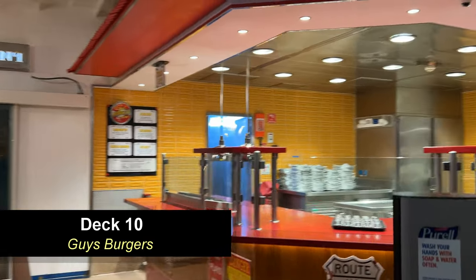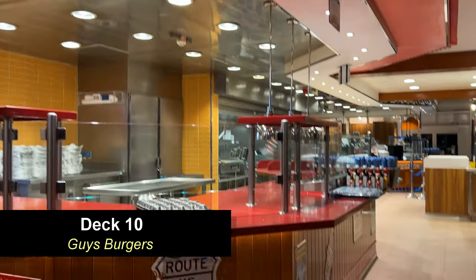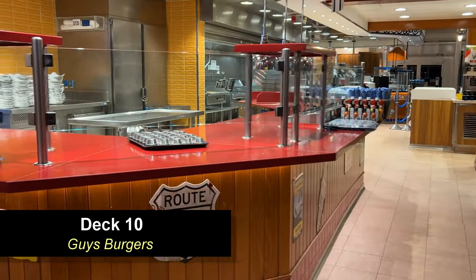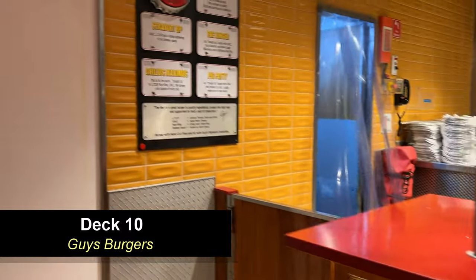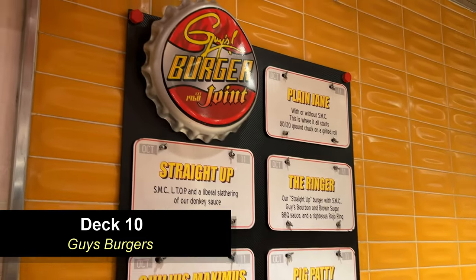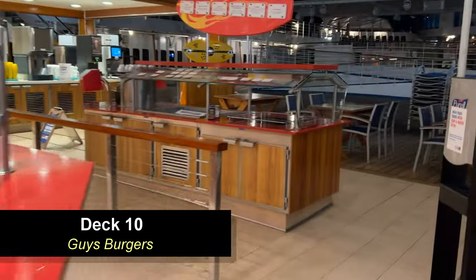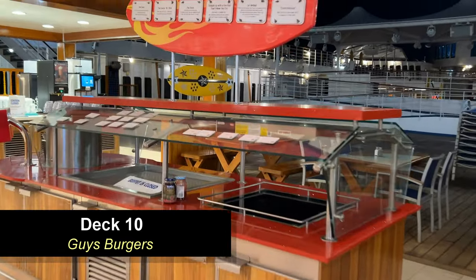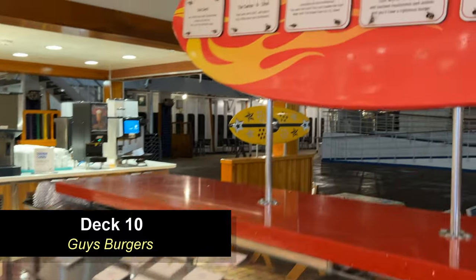There are several options that you can have your burgers pre-made to, or you can go plain and customize them at the toppings bar. The options include Straight Up, My Favorite, The Ringer, Chili Maximus, Pig Patty, and all the others. Over here on the other side of Guy's Burgers you're going to find the toppings bar where you can customize your burger.